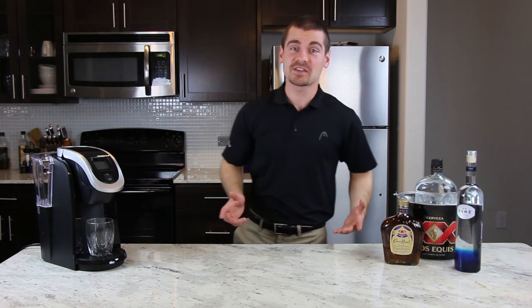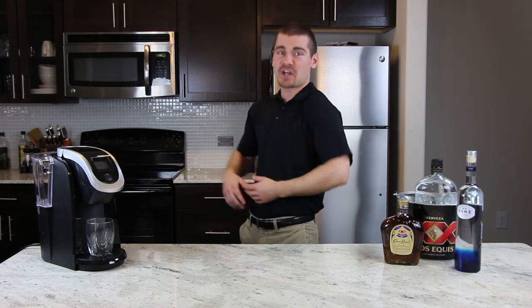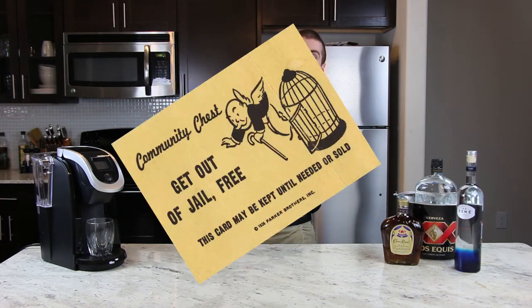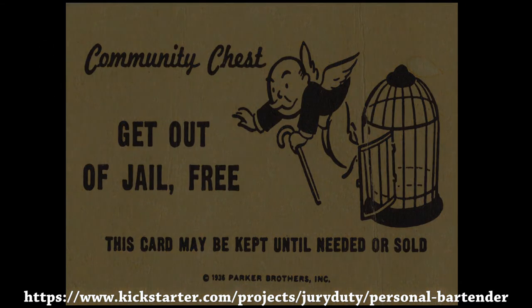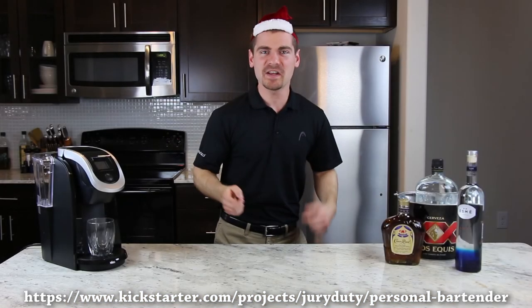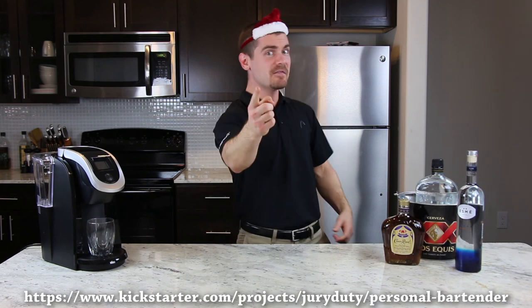If you support our Kickstarter program right now we will even throw in this limited edition get out of jail free card. Jury Duty Incorporated is not liable for any legal predicaments or incarceration by state authority. This card will not get you out of jail free and Jury Duty Incorporated will not pay your bail. And remember, the holidays are upon us and the personal bartender is the perfect gift for anyone — even your drunk uncle.